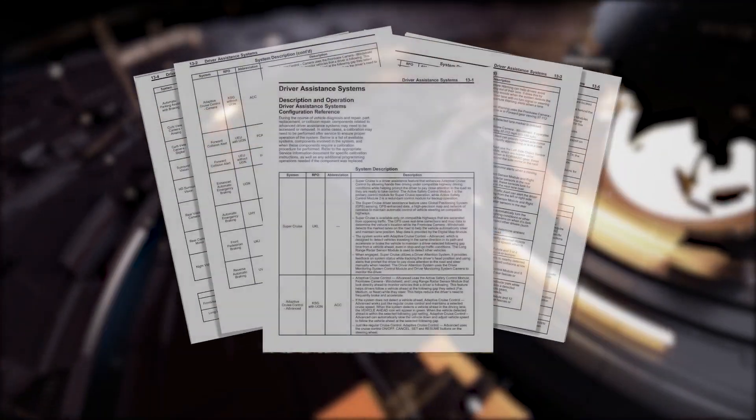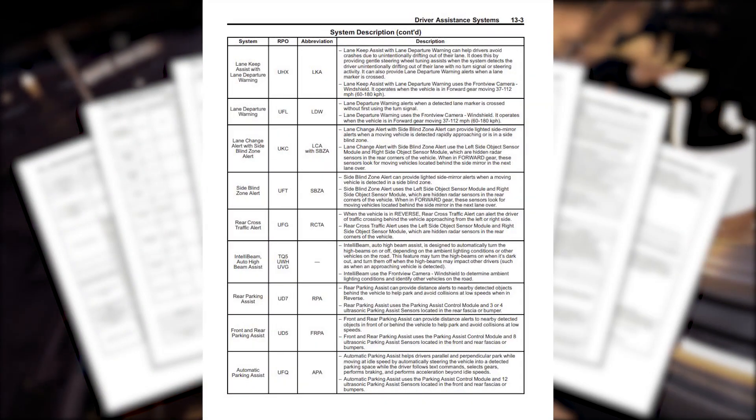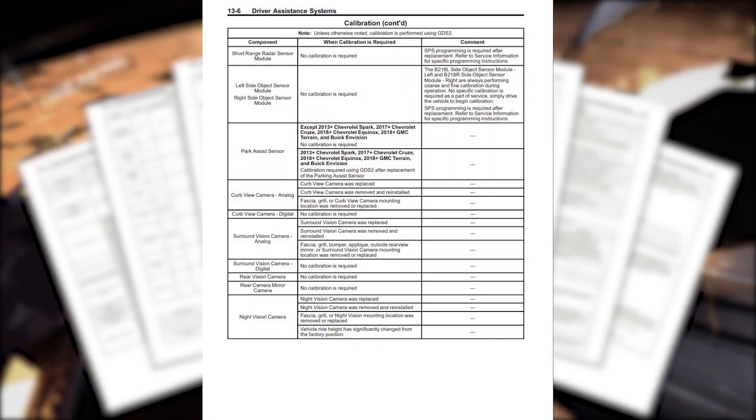This is a fantastic document from General Motors that covers a lot of their advanced driver assistance systems — where they're located, where the cameras are, where the sensors are, and most importantly, when calibration is required. A really useful tool from General Motors.